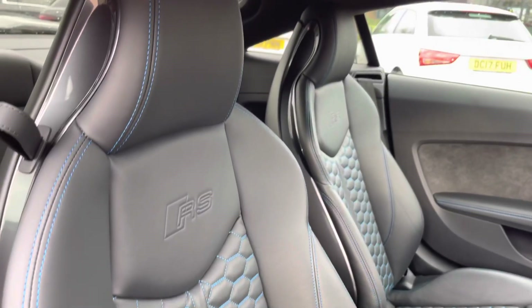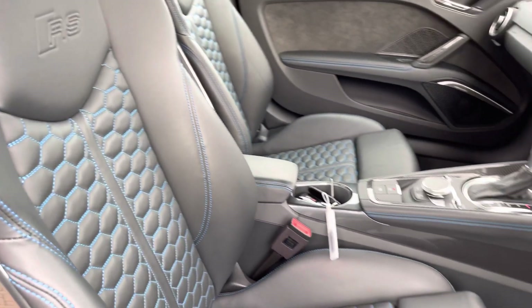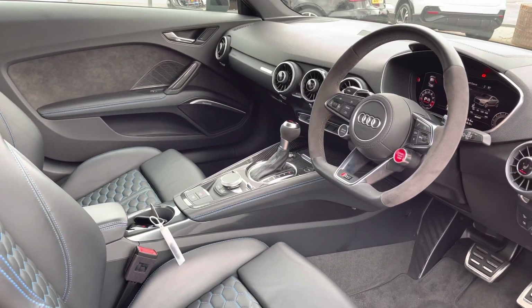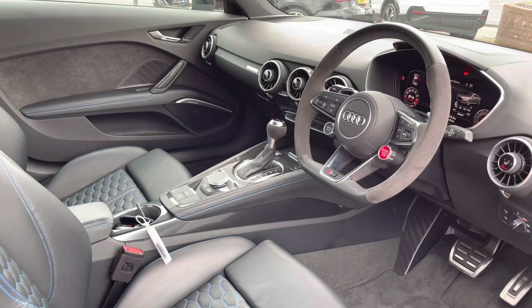As we take a look inside the front, the two front seats are finished with nice contrasting blue stitching, which looks very smart, and are nicely embossed with the RS logo at the top. We have more blue stitching around the dashboard, which is finished with nice black trim that really matches the styling of the vehicle.